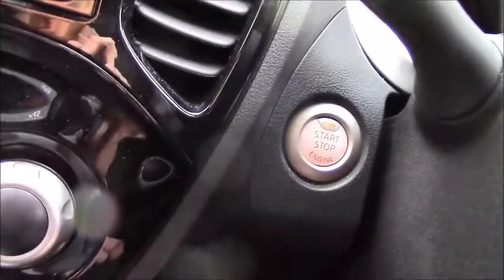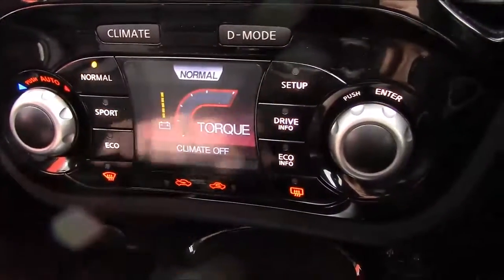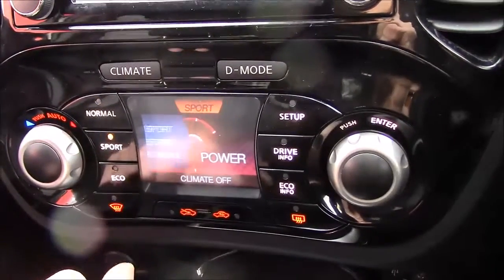Just press the start-stop button that you get with the Nissan Intelligent Key, and you can see we have the climate control which also doubles as the Nissan direct drive, so you have normal, sport, and eco modes on the Nissan Juke.